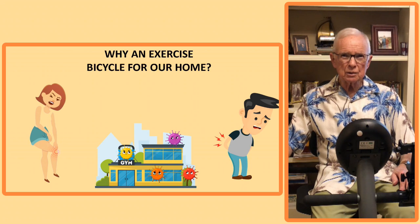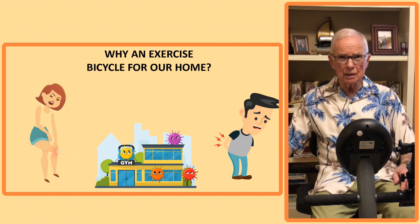We purchased the exercise bicycle for our home to give us a form of exercise that would be good for my wife's bad knees, that wouldn't aggravate my bad back, and that wouldn't require us to return to the gym because we're scared of COVID.